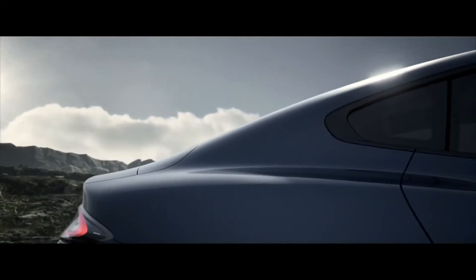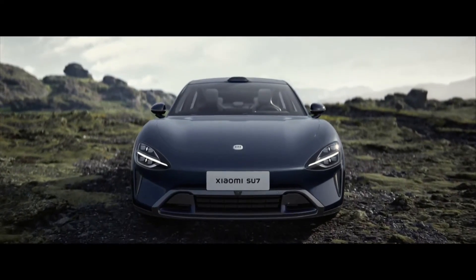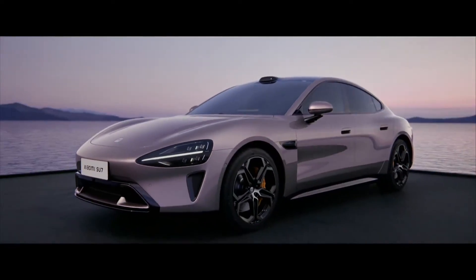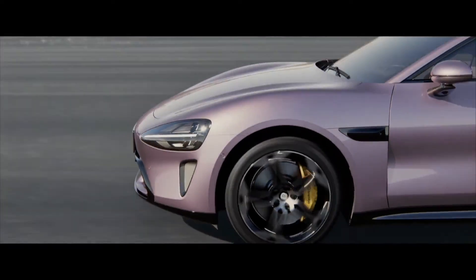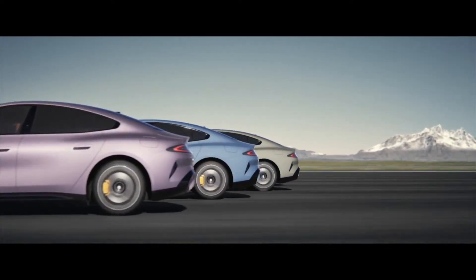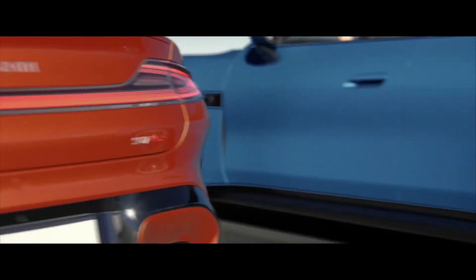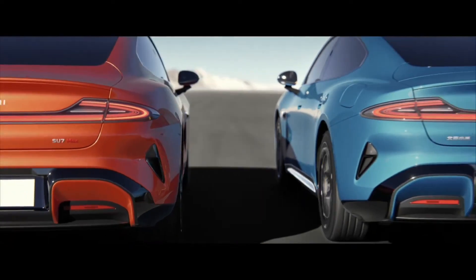Introducing the Xiaomi Su7, a revolutionary leap into electric vehicles. Today marked a significant milestone for Xiaomi as it officially entered the electric vehicle market with the launch of its first EV, the Su7. Positioned to rival established players like Tesla, the Su7 boasts impressive features and a competitive price point that is sure to shake up the market.